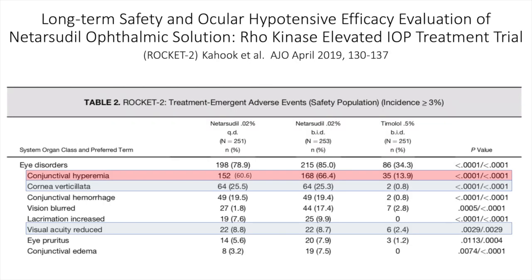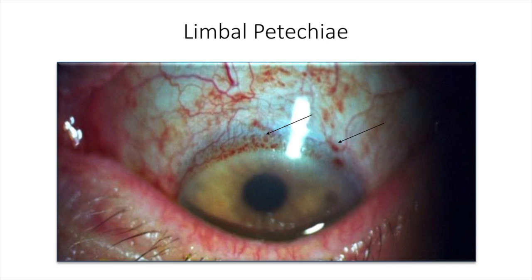There is, however, a significant difference in adverse event profile between netarsudil and timolol. Netarsudil has a tendency to cause conjunctival hyperemia at a much higher rate than timolol, and it also causes cornea verticillata, which I'll cover in more detail with a photo coming up. Rho kinase inhibitors installed topically also cause limbal petechia — small hemorrhages at the limbal margin that tend to go away after a few weeks and tend not to recur.